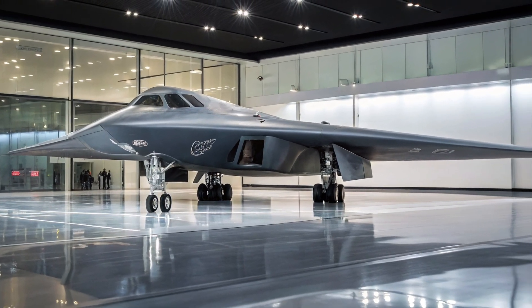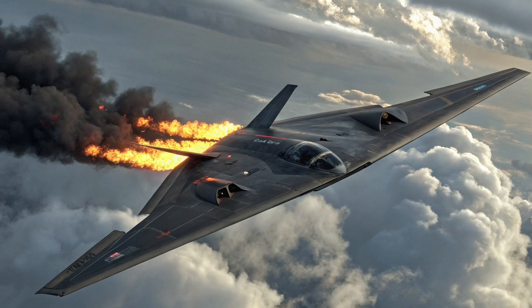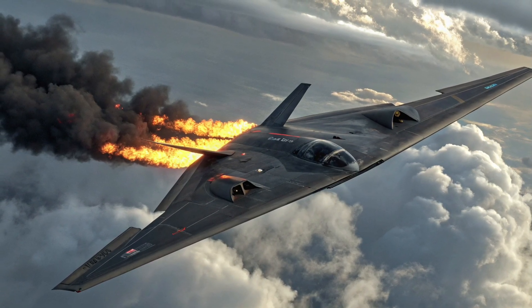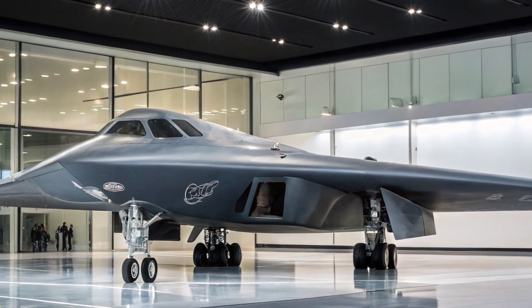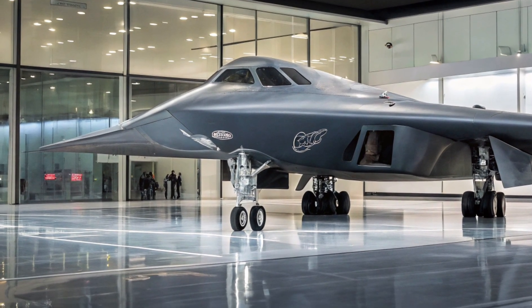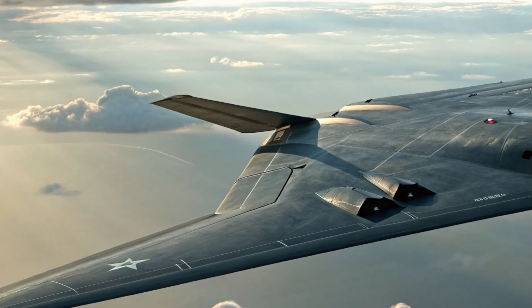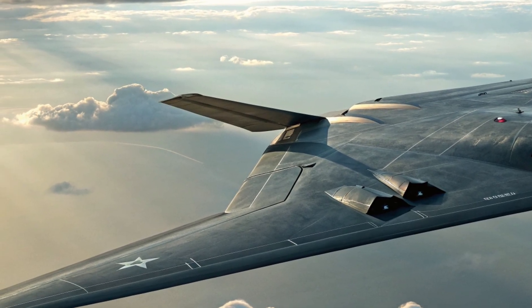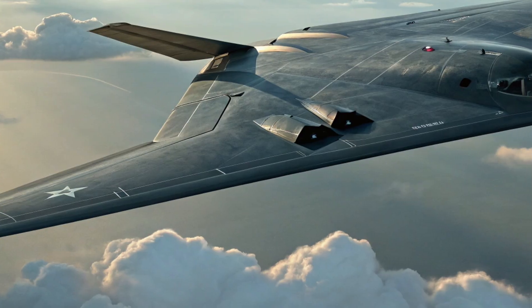With the B-21 Raider entering service, many wonder what's next for the B-2 Spirit. While the Raider is positioned as the eventual successor, the B-2's unique payload capacity and proven combat record ensure it will continue flying well into the 2030s, especially in nuclear deterrence roles. Some B-2s may be retasked for special operations, electronic warfare, or rapid deployment of hypersonic weapons. Whether leading a first strike or standing as a silent sentinel of deterrence, the B-2's role is far from over.